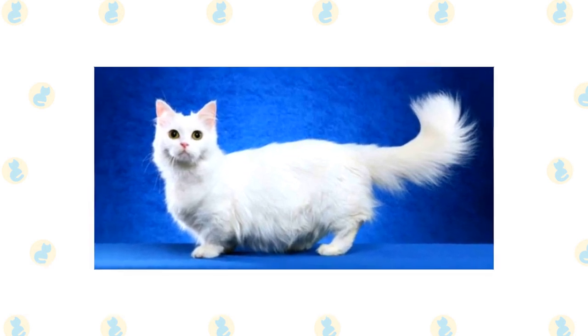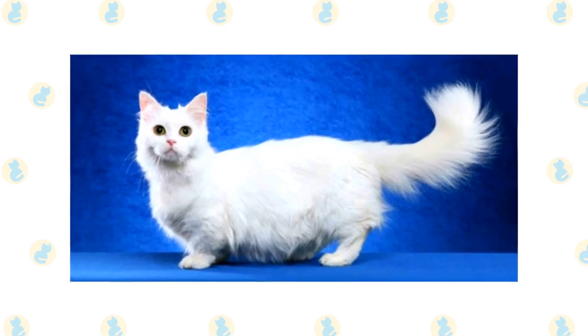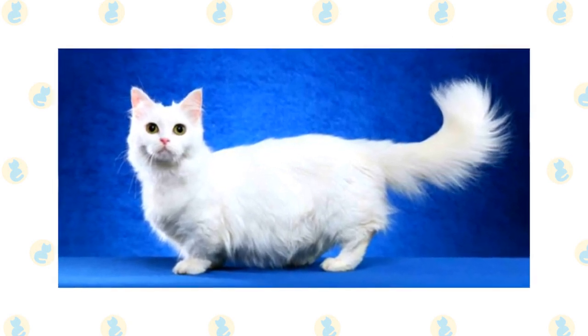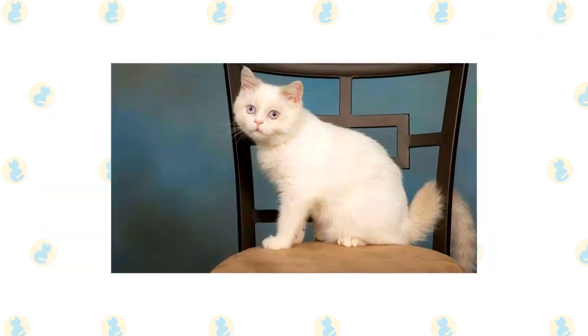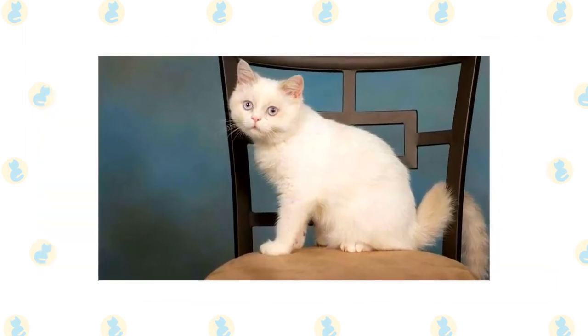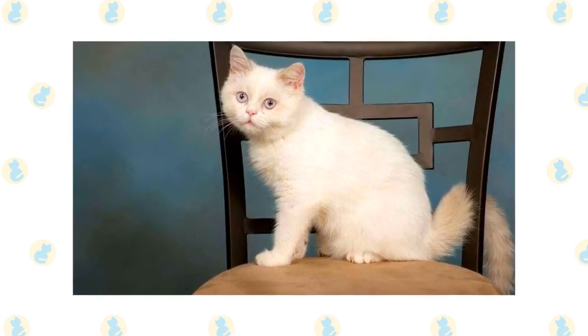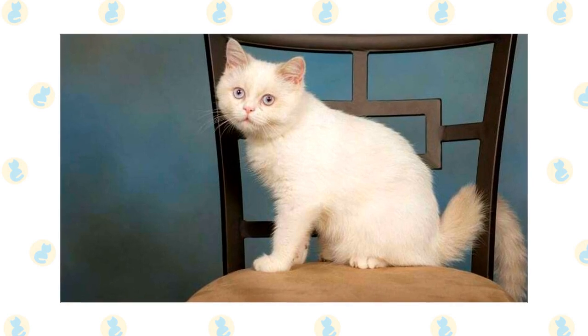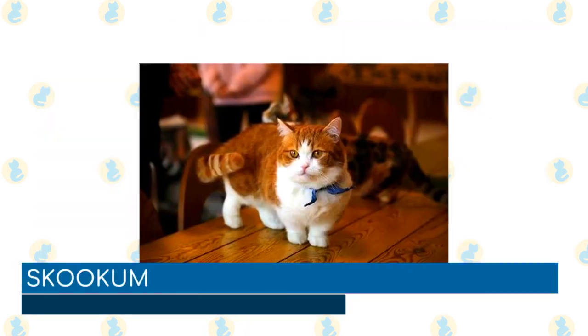Napoleon: A cross between a munchkin and a Persian, the napoleon inherits the best traits from both parent breeds, resulting in an adorable, cuddly, playful, and friendly feline. They are highly social cats that love being around their owners and are known for placing themselves in the middle of whatever may be going on. They bond strongly with their owners and are great with both children and other pets, and as such they do not do well being left alone.